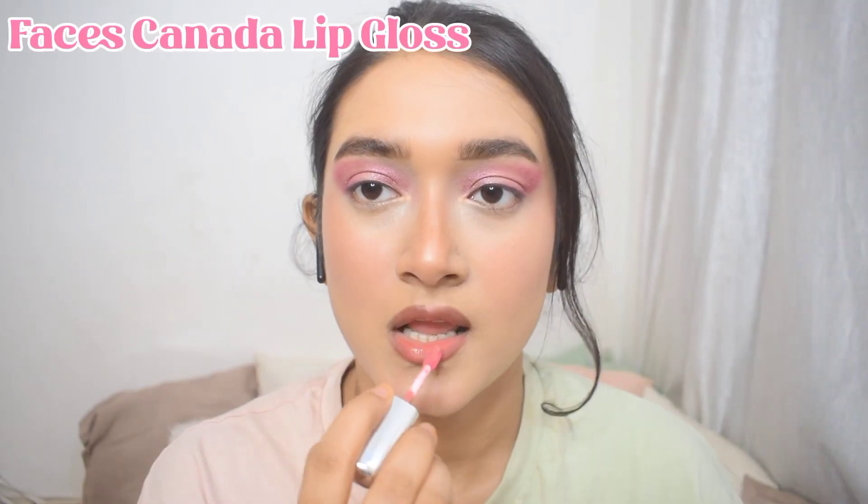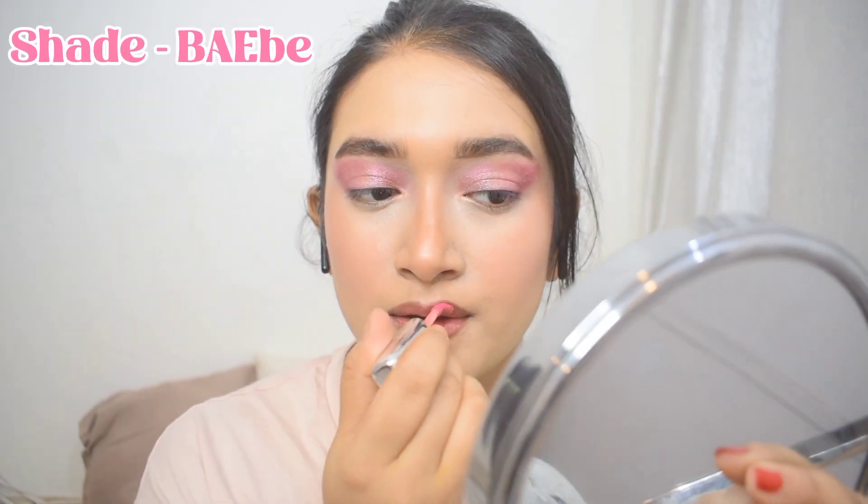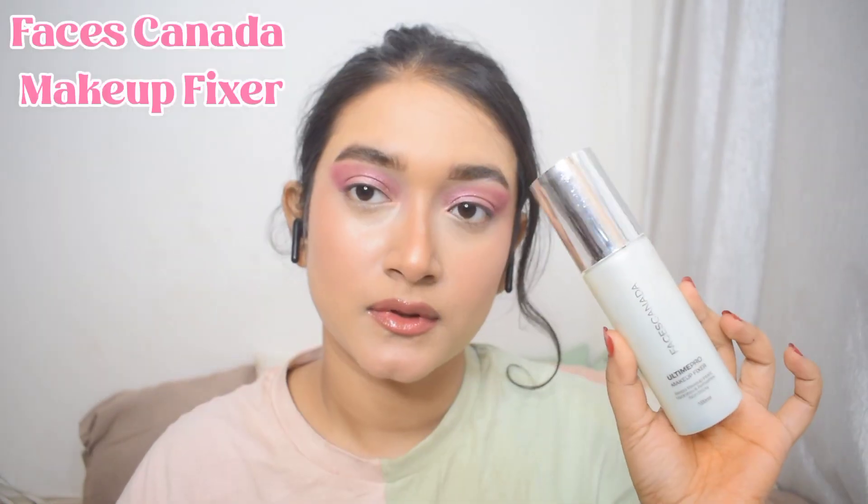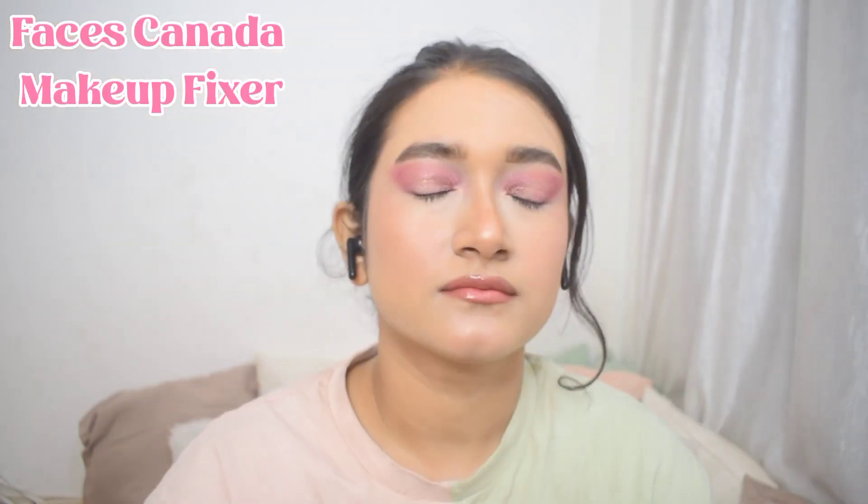Now I'm applying the Faces Canada Lip Gloss in a mauve pink shade, which really pulls the lip look together. I absolutely love this lip combo — I wear it a lot. It's a very nude, natural lip look that goes amazingly with every look.